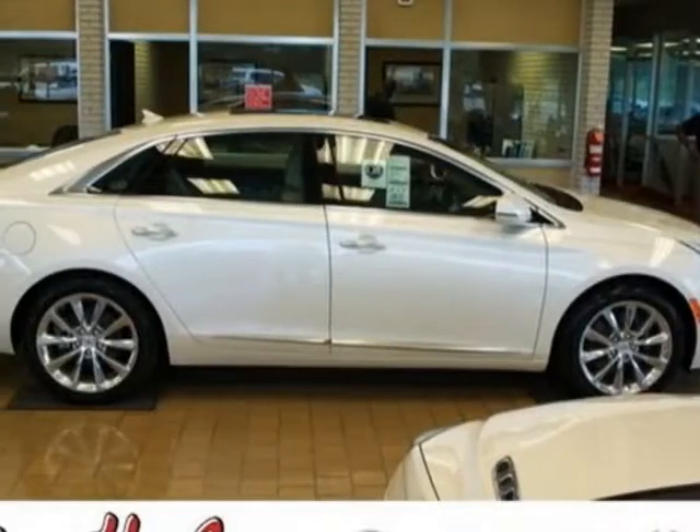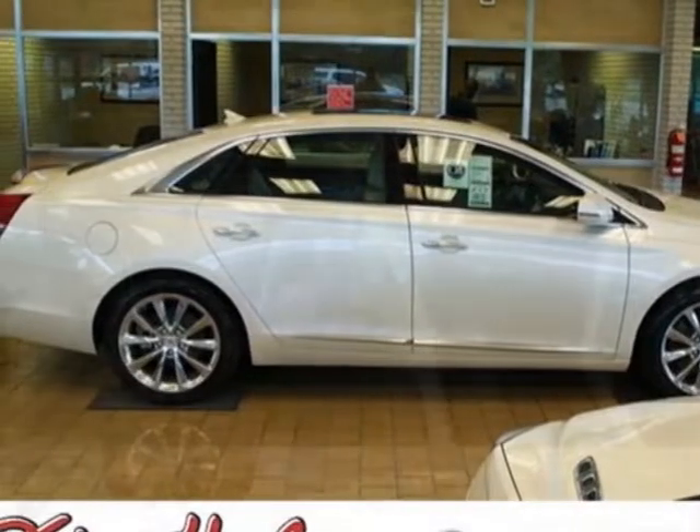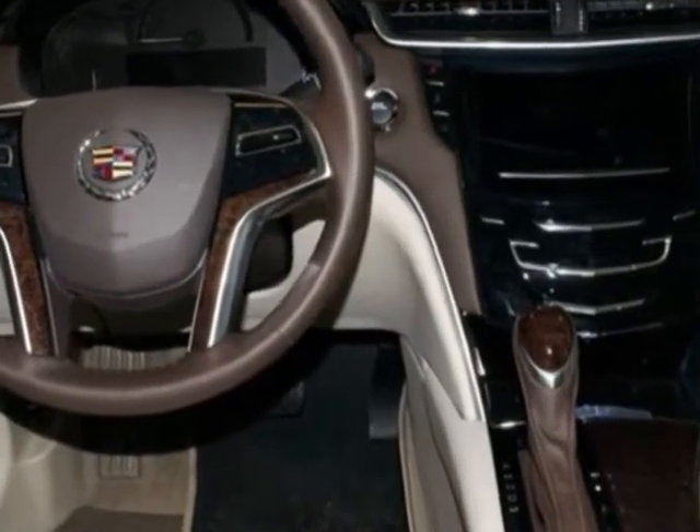Look at this new 2013 Cadillac XTS. For your protection, this vehicle has a full factory warranty.